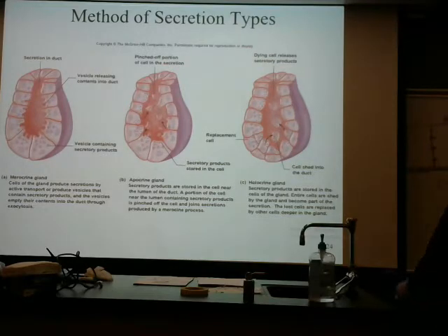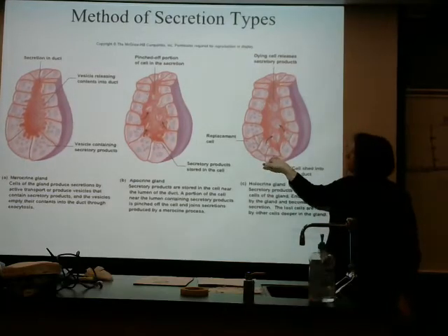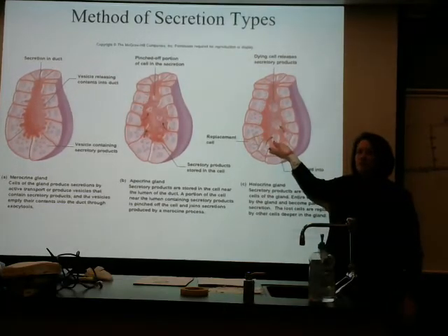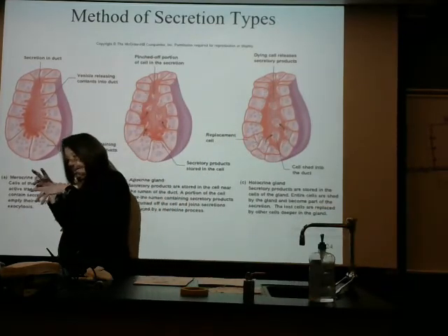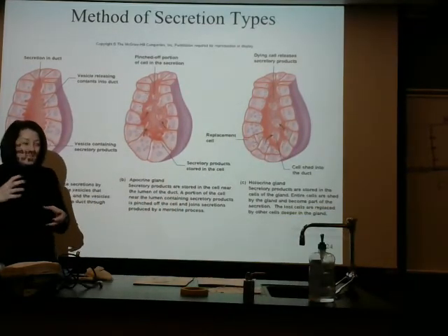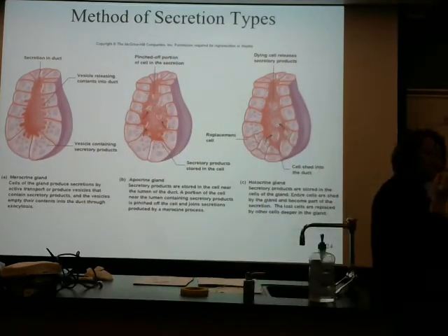This one over here, the holocrine gland — the whole cell is getting released. That means not only is the product released, but so is that entire cell.